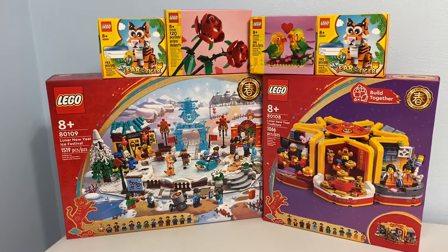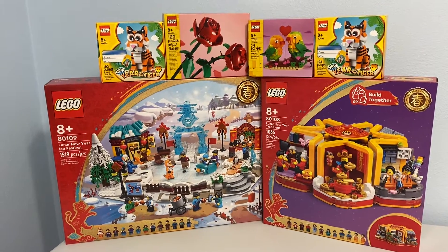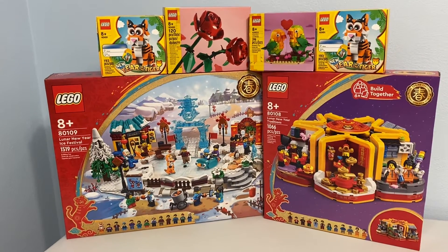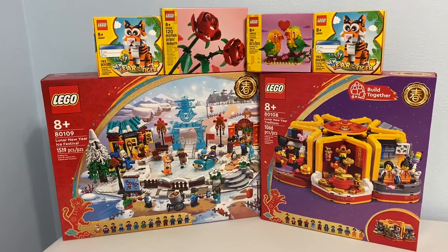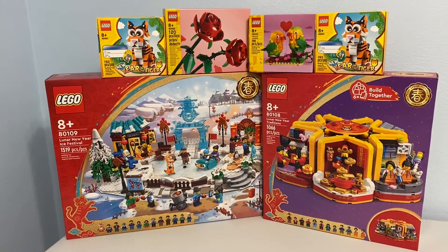Greetings and welcome once again to all the people taking the time to watch this video and follow this channel. It's me, the AFOL Champ — the adult fan of LEGO champion — here with my Chinese New Year haul, haul 47.